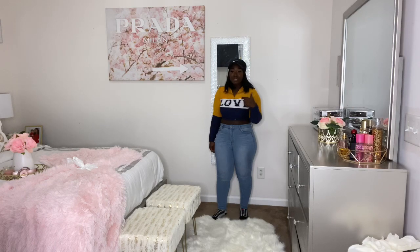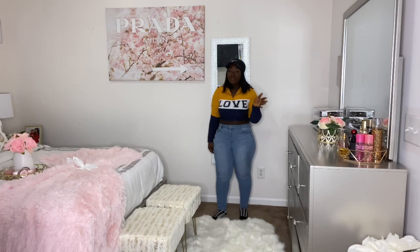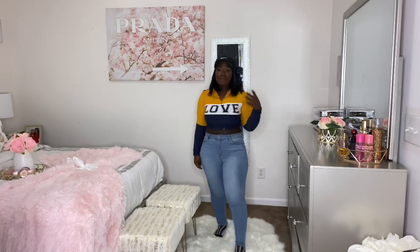That painting over there I got from Burlington — it was $40. It's a big piece so $40 is nothing. You want something affordable that you can invest in and save for. Just don't go to the dollar store for everything — you have to put some money in to get quality pieces that really add taste to the room.